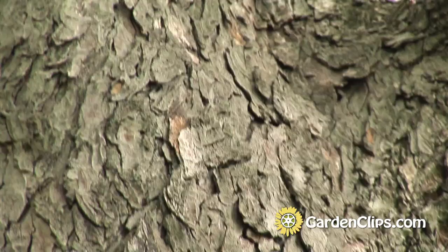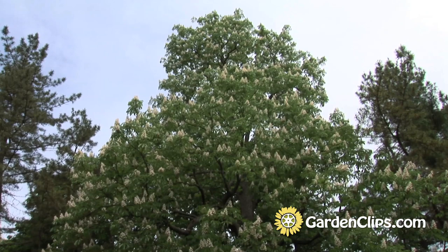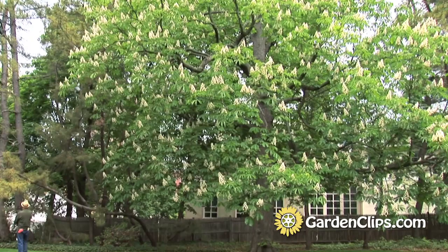This tree is somewhat similar to the United States native tree, the buckeye, but this one has more interesting flowers and grows much taller. The horse chestnut grows to over 100 feet tall, and this one is a good example of one that has been allowed the room to reach its height, growing in good soil.